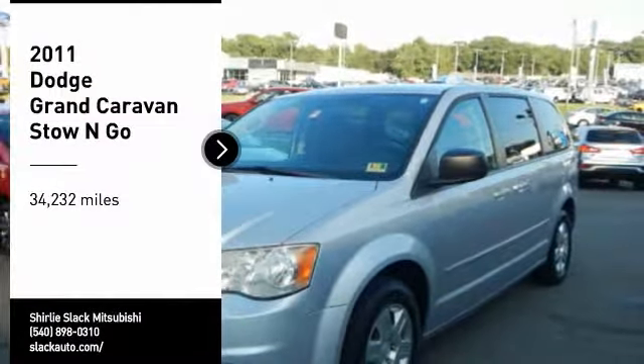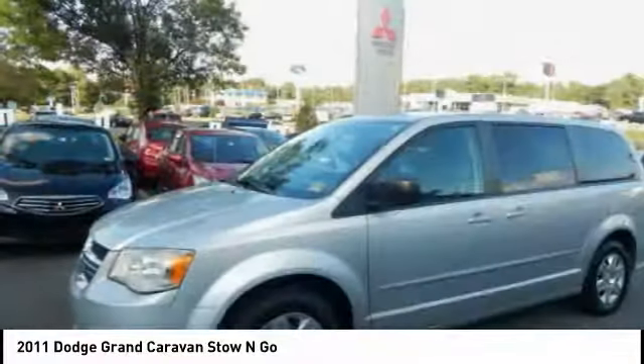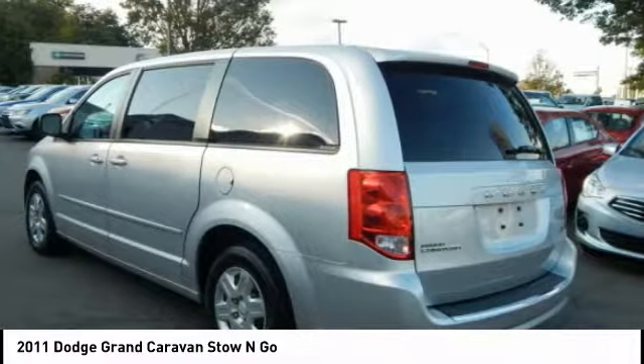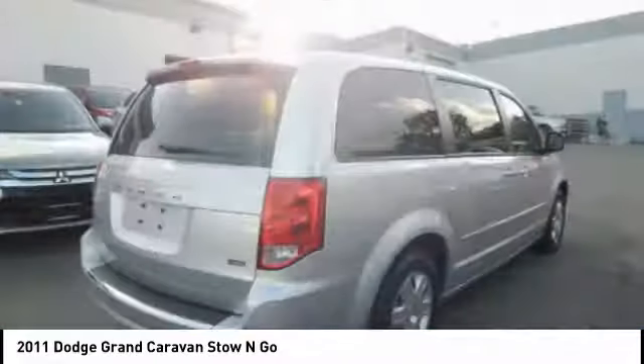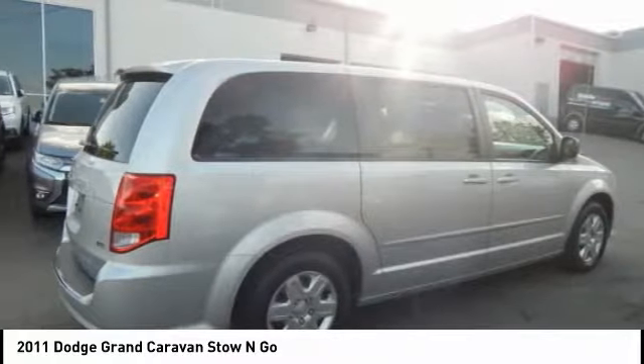You are going to love the 2011 Grand Caravan. The Dodge Grand Caravan received the government's highest front and side crash rating of 5 stars. Its vast interior is widely praised, with an innovative seating arrangement, versatile cargo storage, and enough entertainment features to keep the kids entertained on road trips.